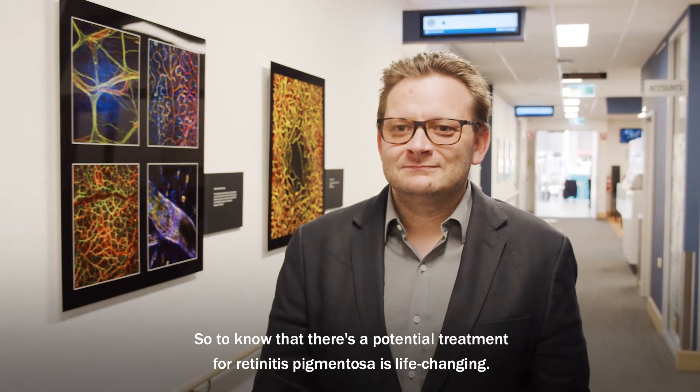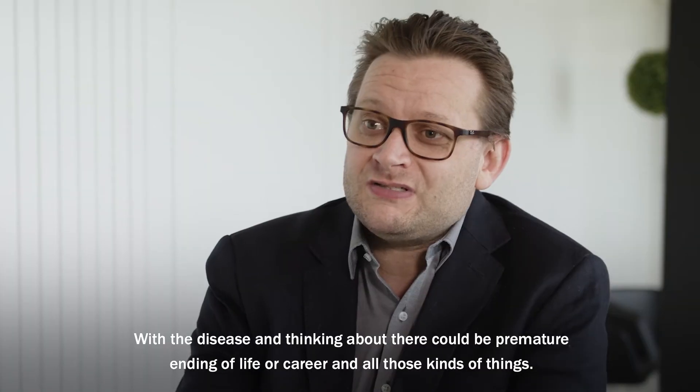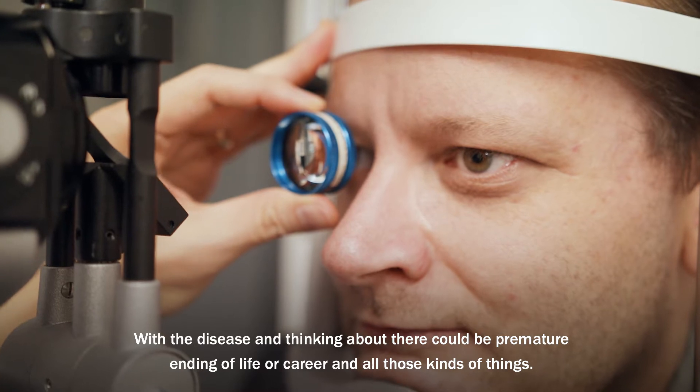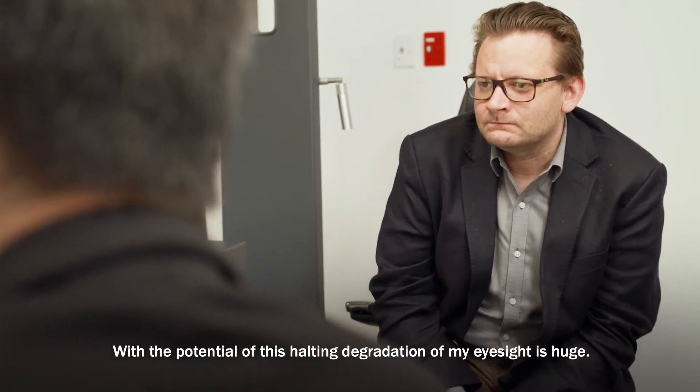To know that there's a potential treatment for retinitis pigmentosa is life-changing. Thinking about there could be a premature ending of life or career and all those kinds of things, the potential of this halting degradation of my eyesight is huge.